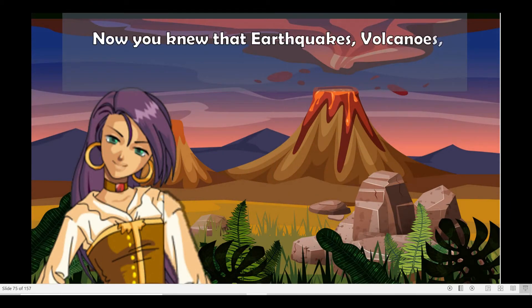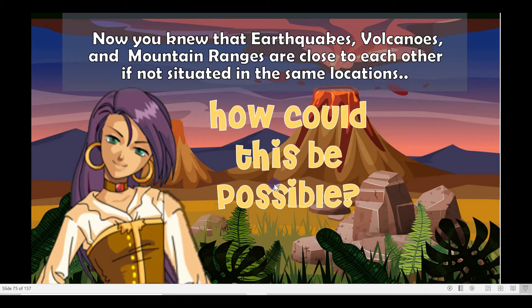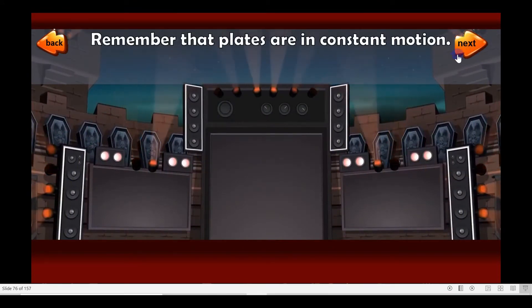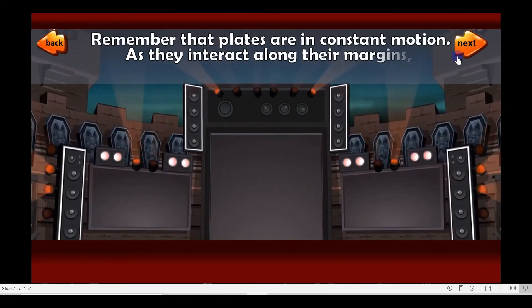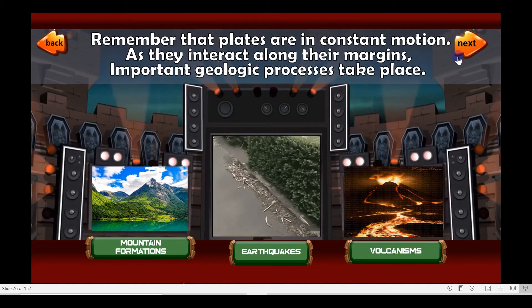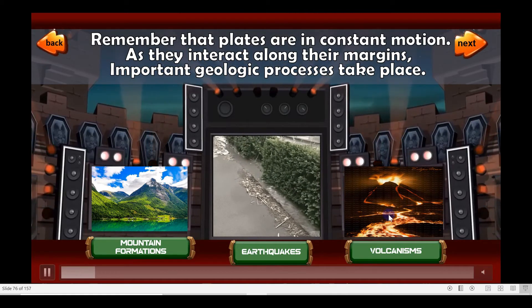Now you know that earthquakes, volcanoes, and mountain ranges are close to each other, if not situated in the same locations. How could this be possible? Remember that plates are in constant motion. As they interact along their margins, important geologic processes take place such as mountain formations, earthquakes, and volcanism.